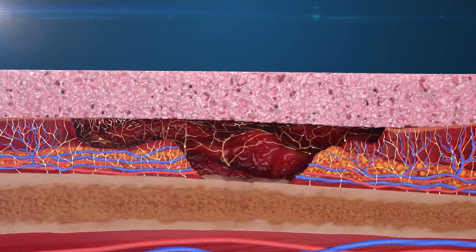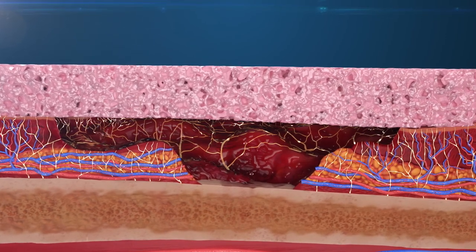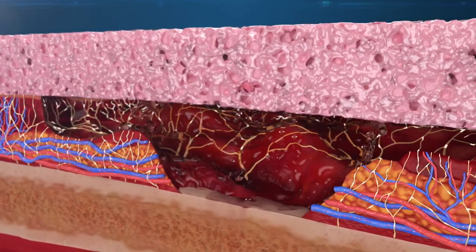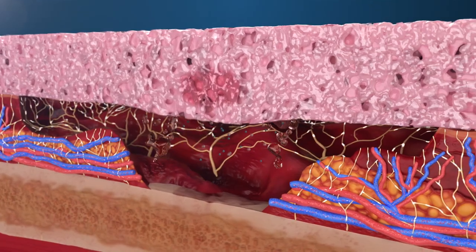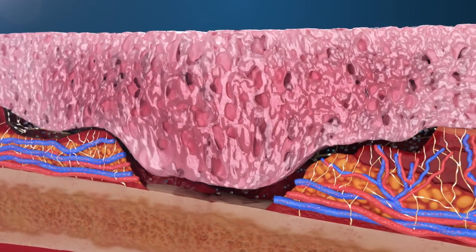The contact between the dressing and moisture from wound exudate or present on peri-wound tissues creates a capillary pull of the liquid, caused by the molecules of the liquid being attracted to the molecules of the solid surfaces of the open cells. This capillary action gently draws the exudate up into the dressing while simultaneously releasing the surfactant and glycerin into the wound and onto the peri-wound tissue.